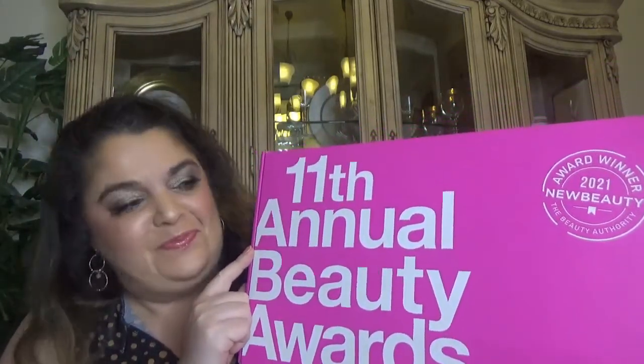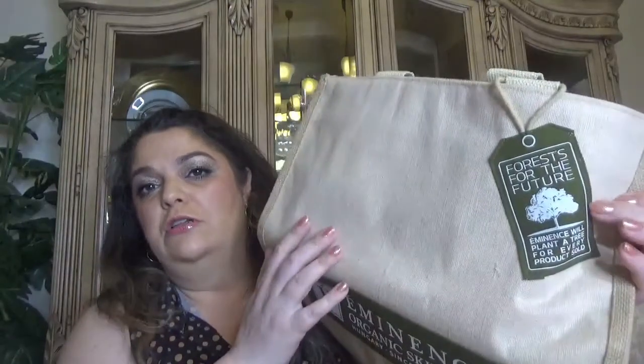It came with a couple of items in the shipping box. Here is the 11th annual beauty award from New Beauty - quite a big box. Also in the shipping box we got a canvas bag, which is quite a good size, from Eminence Organic Skincare, Hungary, since 1958. It's quite a thick canvas material and it says 'Forest for the Future.' I used to get products from this brand in another subscription box, but they closed the business. They have beauty products with natural and organic ingredients.